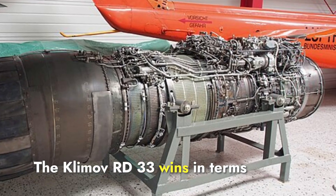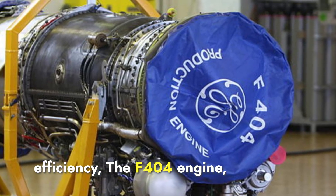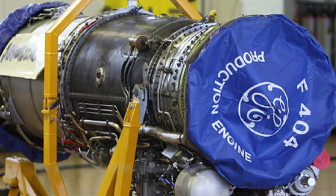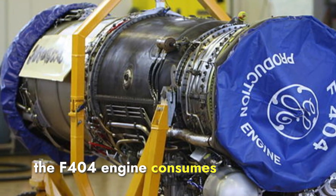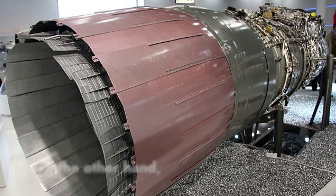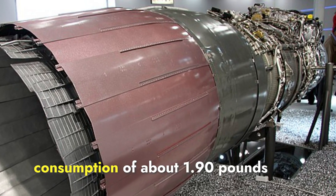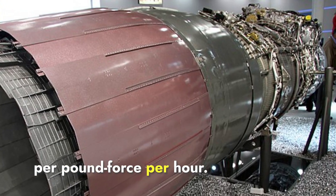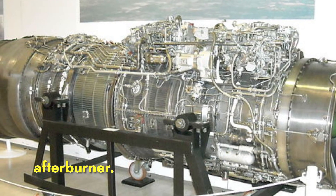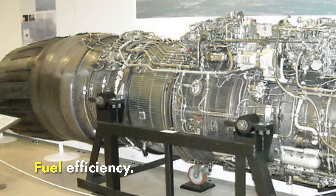The Klimov RD-33 wins in terms of thrust and power. When it comes to fuel efficiency, the F-404 engine has a specific fuel consumption of about 1.85 pounds per pound-force per hour, consuming approximately 20 liters of fuel per kilometer at full afterburner. The RD-33, while powerful, has a higher specific fuel consumption of about 1.90 pounds per pound-force per hour, translating to approximately 25 liters per kilometer at full afterburner. Thus, the F-404 is generally considered more fuel-efficient.